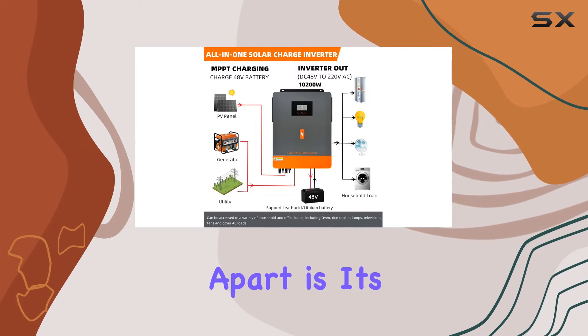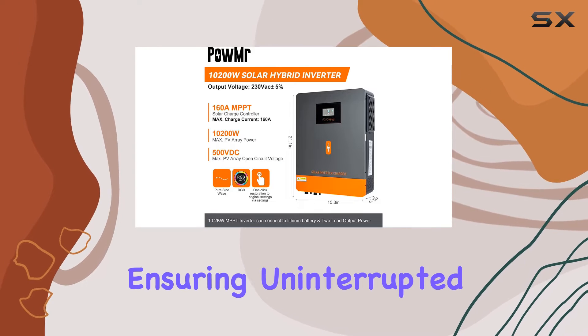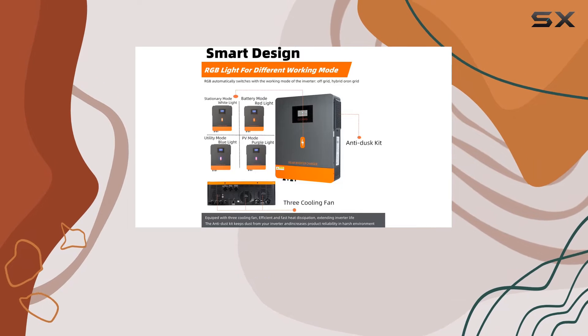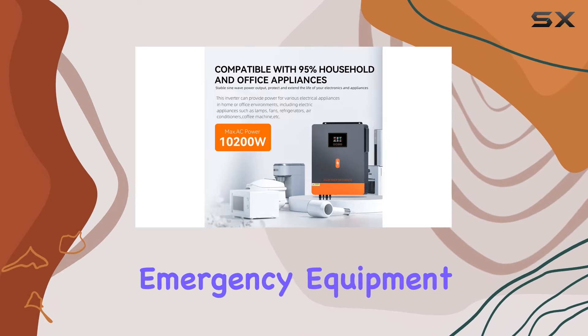What sets this inverter apart is its dual PV input and dual AC output features, ensuring uninterrupted power supply. The versatility extends to compatibility with various household and office loads, from everyday appliances to emergency equipment.